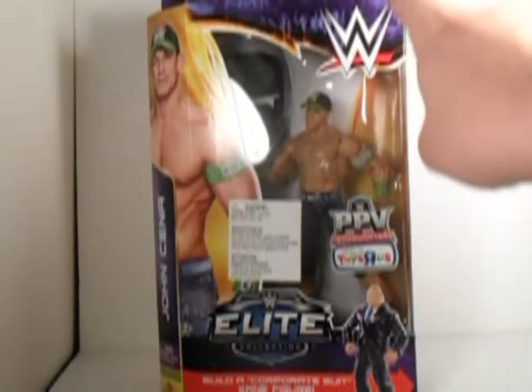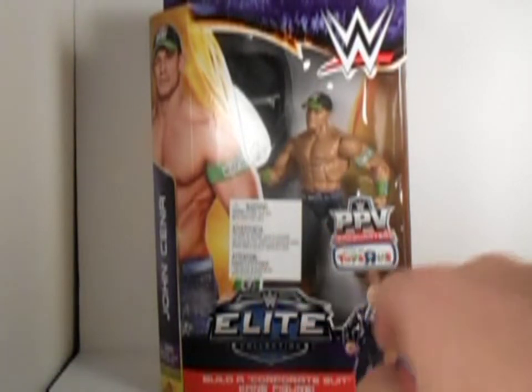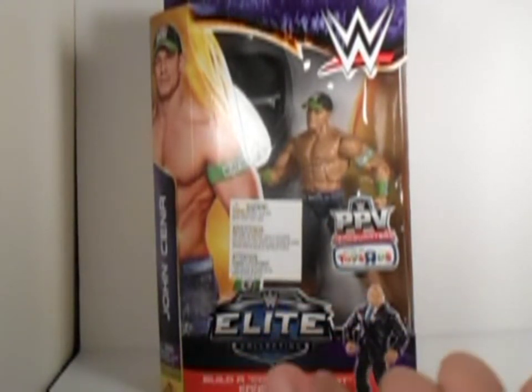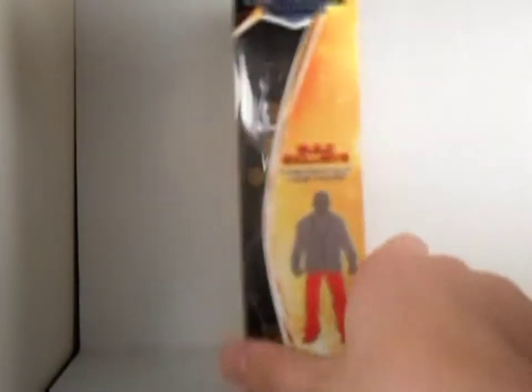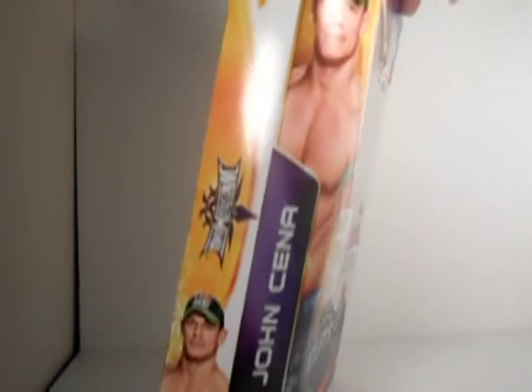On the package it says the new WWE logo, John Cena, picture of John Cena. WWE pay-per-view headquarters, only at Toys R Us, WWE Elite collection, Build-A-Corporate Suit Kane, Kane, what he comes with — the legs. Best pay-per-view Elite collection, same series.